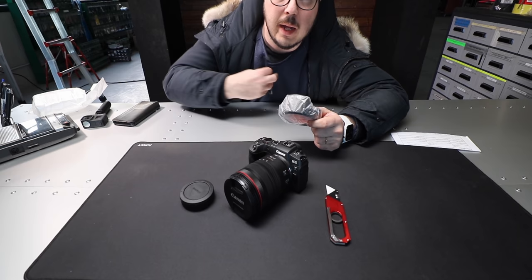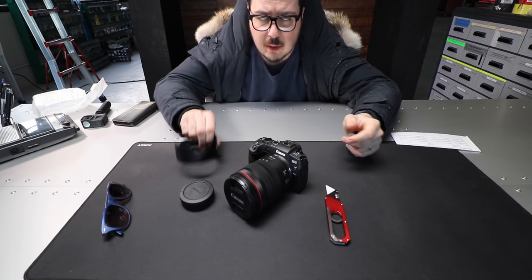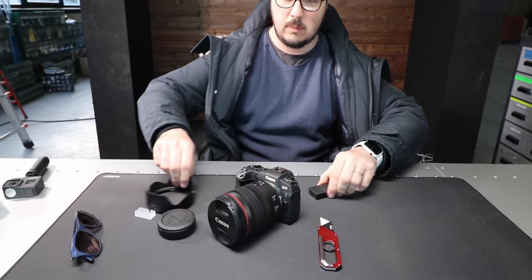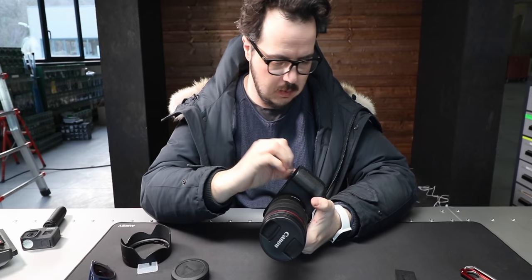The unboxing experience was pretty much a zero for me — did not enjoy it at all. But the camera should be really good, so let's hope for that. I need an SD card.